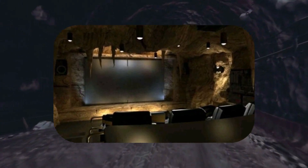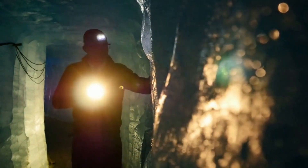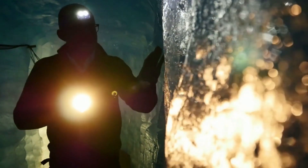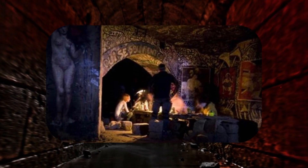This clandestine organization, consisting of 100 members, aimed to transform Paris's unused urban spaces into a theater for new experiences. The catacombs, with their mysterious allure, became the canvas for their underground artistic endeavors.